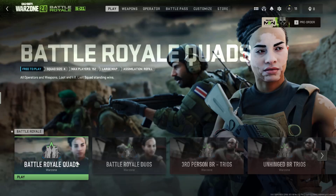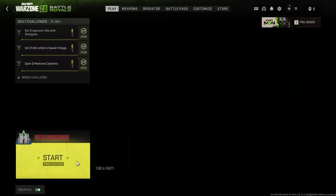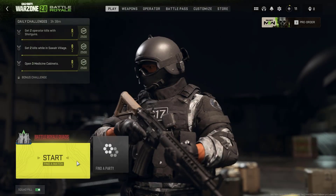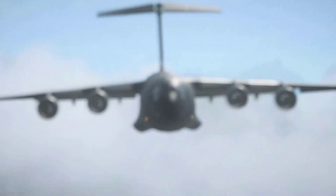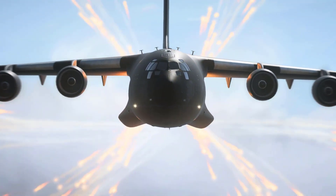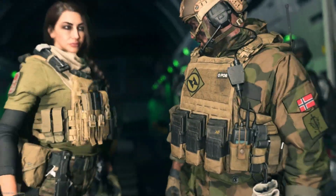Call of Duty Warzone 2 is a free-to-play battle royale game that was developed by Infinity Ward and published by Activision, recently released for PC, Xbox console, and PlayStation console. It is available for free to download on all platforms.